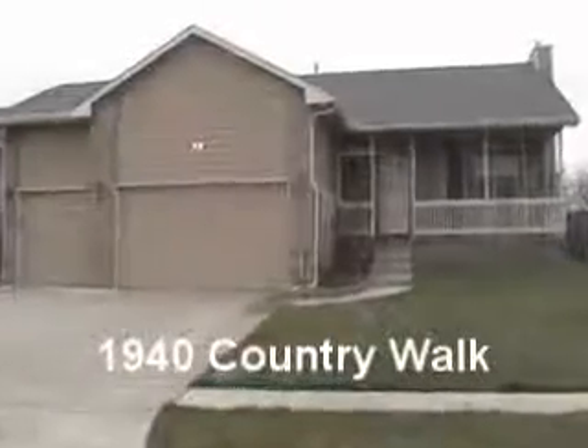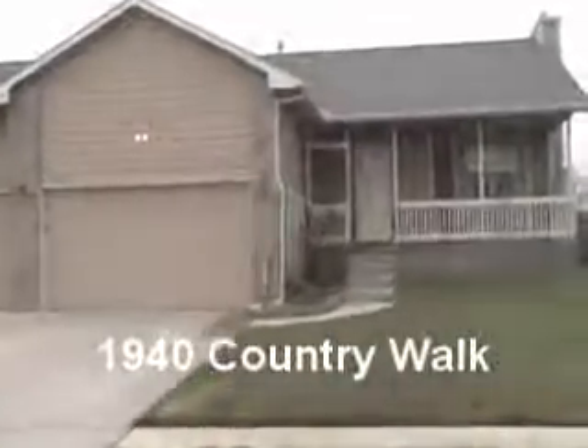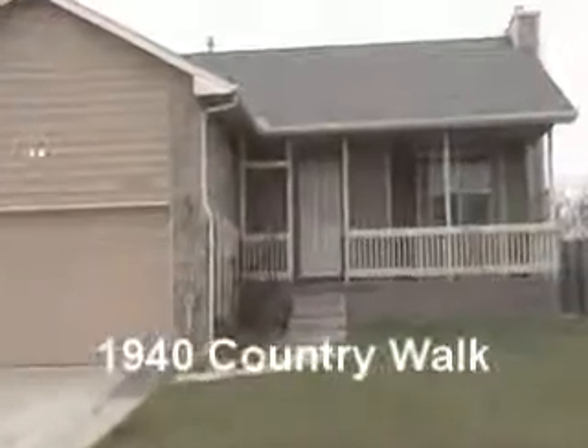Welcome to 1940 Country Walk. Those are real birds by the way. Check out that nice big front porch.